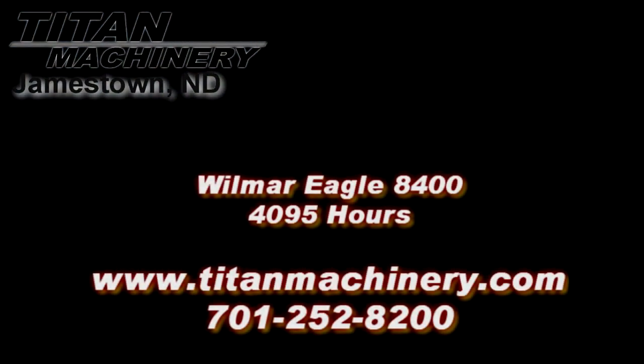If you are interested in this piece of equipment or any other piece of equipment, contact our sales department at 701-252-8200, or visit us online at TitanMachinery.com.